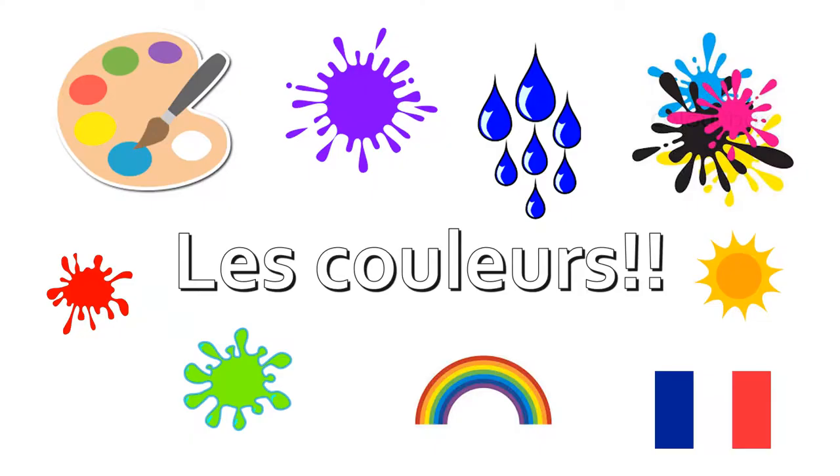Today, we're going to be learning about les couleurs. Any idea what les couleurs might be? Look carefully at the word, or maybe you've learned about les couleurs before. Très bien — if you said colours! If you look carefully, you might notice some similarities in the spelling of les couleurs in French compared to English or other different languages.